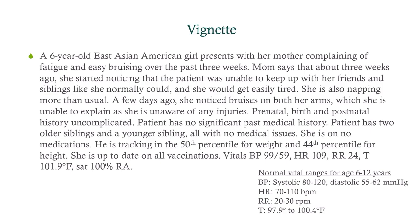We've got a six-year-old East Asian American girl coming in with her mom complaining of fatigue and easy bruising over the last three weeks. Mom says that about three weeks ago, she started noticing the patient was unable to keep up with her friends and siblings like she normally could, and she would get easily tired — she's also napping more than usual. A few days ago, she noticed bruising on both arms, and she is unable to explain this as she's unaware of any injuries.